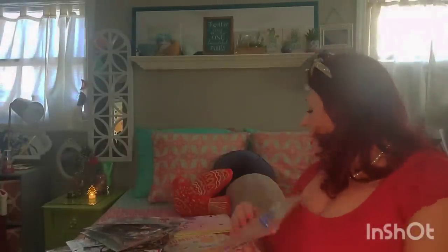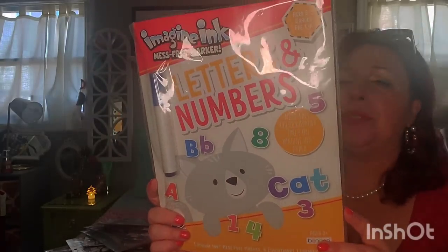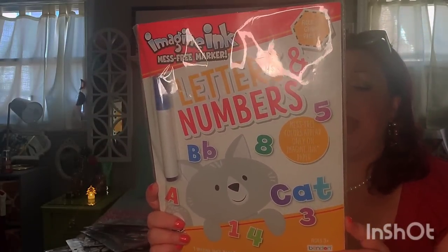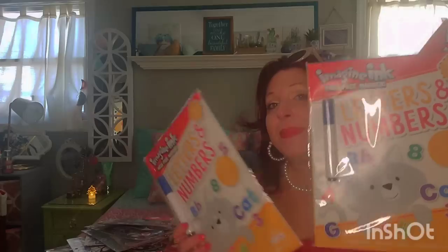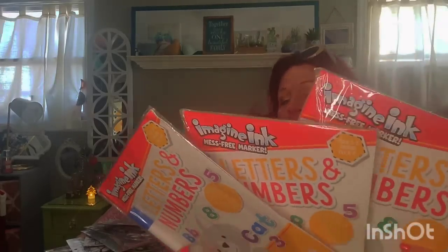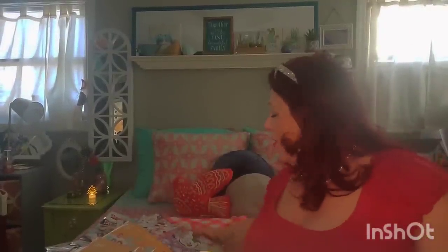I got a bunch of these Imagine Ink that you could use over and over again with a mess-free marker. These were $3 at Target — what a crazy score I got. I got several of these. They would have cost me $9 at Target. Like I said, I got 60 items together for — I'll let you guys know.